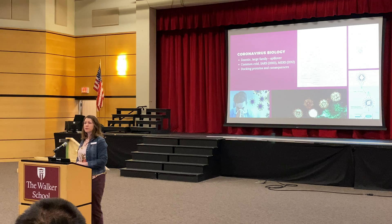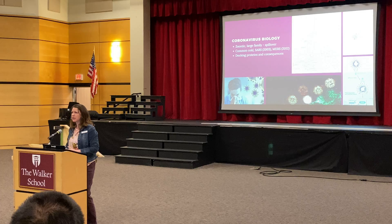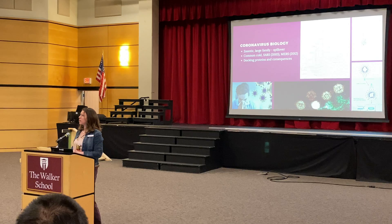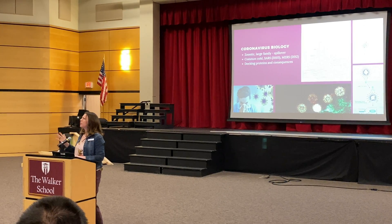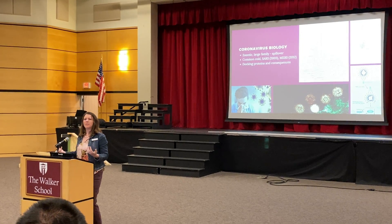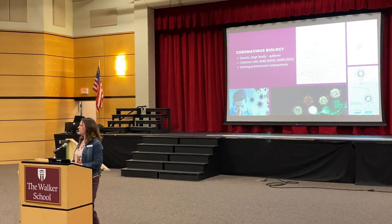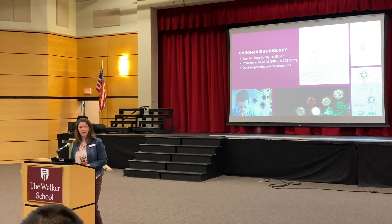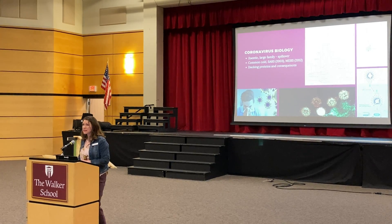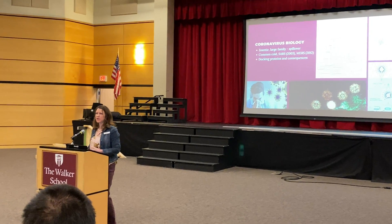The next type is SARS, which was around in 2003. It had a total of 8,000 cases and about 800 deaths, and SARS went away. Then we have MERS. Coronaviruses are zoonotic, meaning they often go from one species to another — that kind of event is called a spillover. That's what we think happened with COVID-19. We don't know what animal that was yet, because remember, this came out in December of 2019 — this is still a very, very new thing.